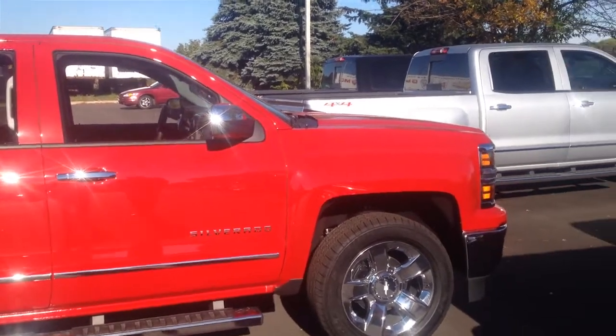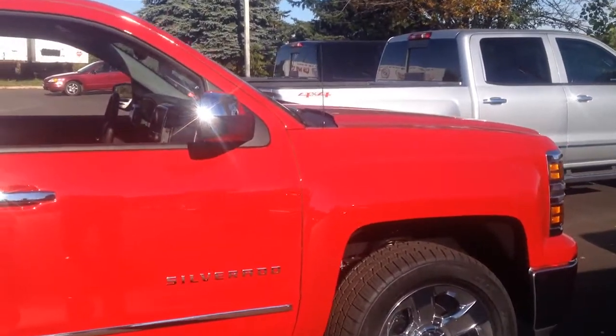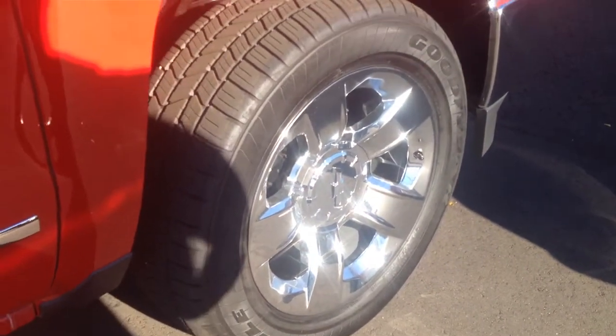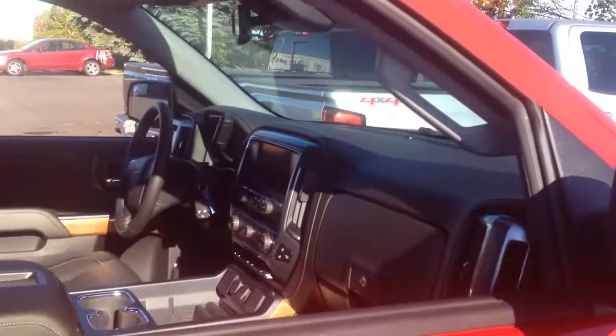What GM did is they came out with three brand new powertrains. You've got a 4.3 liter V6, a 5.3 liter V8, and a 6.2 liter V8 — all with active fuel management.